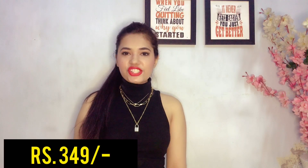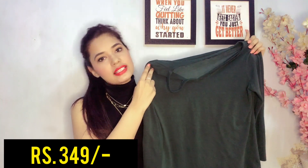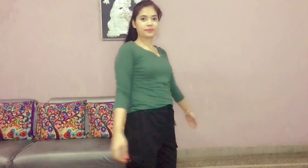The second t-shirt is this olive green one, again by Roadster, size S. It has a V-neck and full sleeves with a little design on the neck. Overall the fabric and quality are amazing. I feel like Roadster t-shirts are a boon for all of us because they are very affordable, durable, and the quality is great — you can totally spend your day in just a Roadster tee!